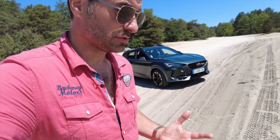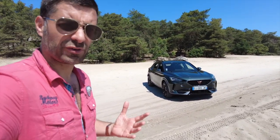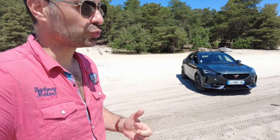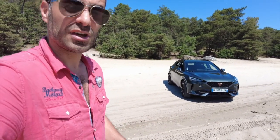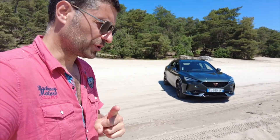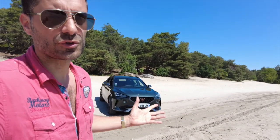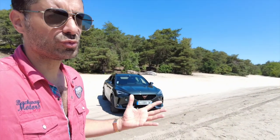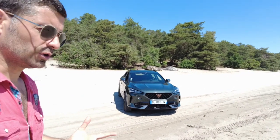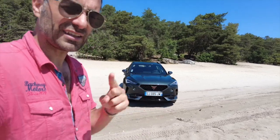Question sensation, c'est vraiment bluffant d'efficacité. Les 245 chevaux sont vraiment présents. C'est vraiment agréable quand vous mettez le mode Cupra, toute la puissance qui arrive en même temps. Et même batterie à vide, le travail c'est vraiment en coopération et ça va très vite. Par contre, question sensation sonore, évidemment vous ne les avez pas, puisque le moteur électrique fait le gros du boulot avec un tout petit moteur turbo essence. Mais quand vous regardez le compteur, ça dégage.